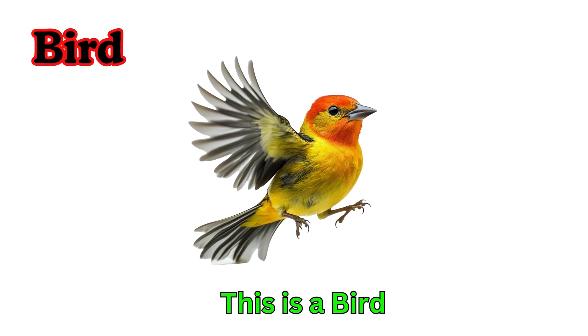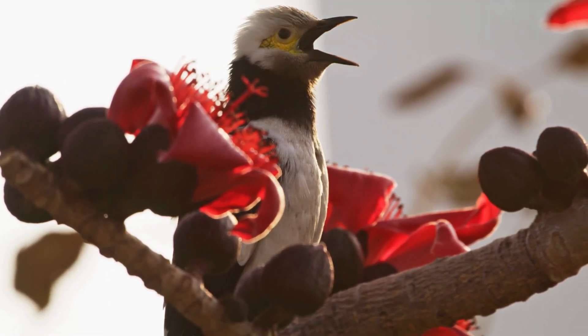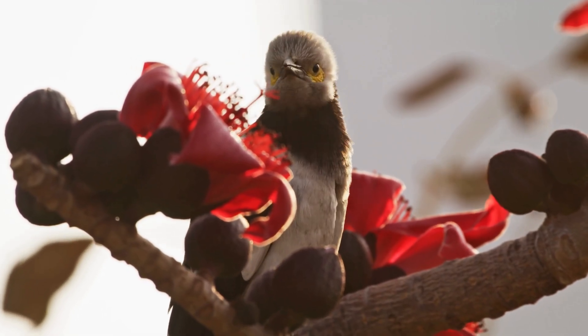Bird. This is a bird. Birds have feathers and wings. They lay eggs in nests. Most birds can fly high in the sky.